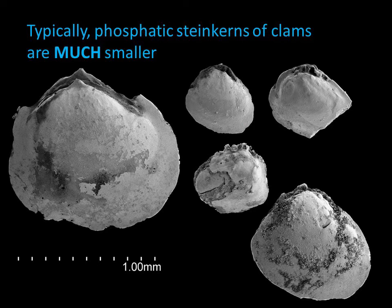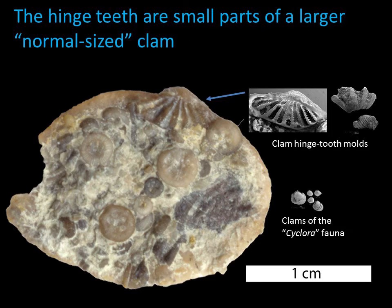We have evidence for clams in this environment, but the steinkerns of the whole clam shells that we find are much smaller than the Lyrodesma that obviously yielded these tooth molds. Most of the whole steinkerns are a millimeter or less in size. So even though we don't find full-size Lyrodesma clam shells in these phosphate-rich fossil layers, clearly Lyrodesma did live in this environment. There was nothing dwarf about this clam.